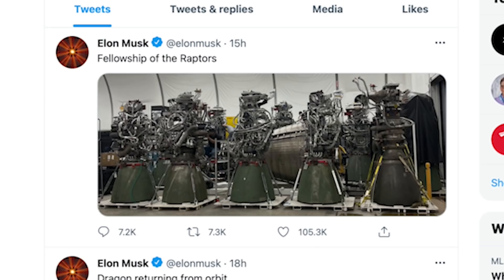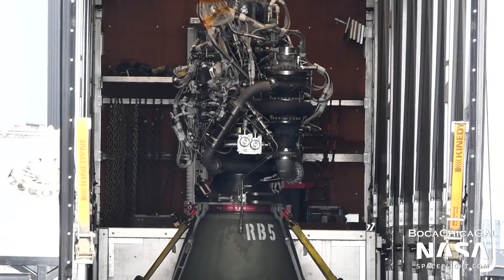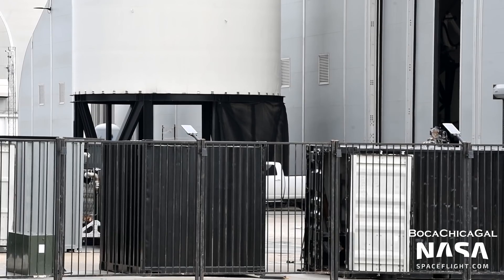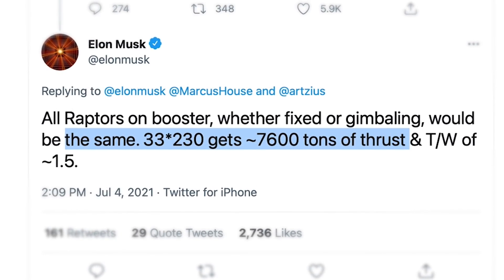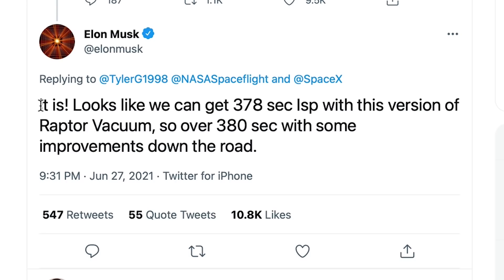SpaceX has no shortage of Raptors on site, as Mary caught several deliveries recently. This includes at least two so-called Raptor Boosts — Raptor Boosts are just normal Raptor engines fixed in place, making up the outer rings of 20 engines on the Super Heavy Booster. They will not gimbal, but they will be able to throttle. Elon said on Twitter the Boost variant won't actually be much different than the normal one, and that both will have the same thrust. Previously, Raptor Boost would have had a higher thrust than the center engines. Additionally, Tyler captured the first Raptor vacuum engine arrival on June 27th. Elon confirmed on Twitter that this engine will fly on Ship 20, and that this early version has an impressive 378 seconds of specific impulse. Elon hopes to increase it to 380 seconds in the future. Specific impulse is essentially a mark of efficiency for a rocket engine — the higher the number of seconds, the better.